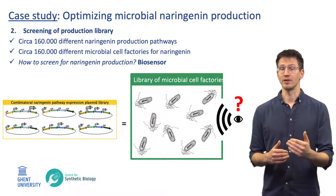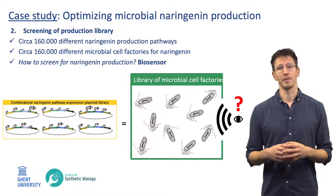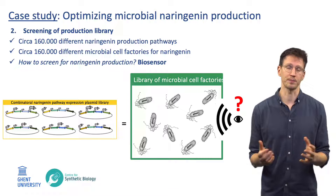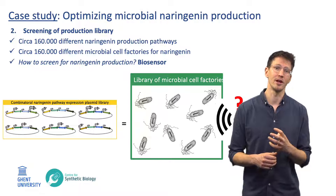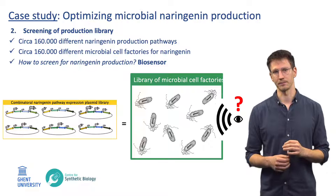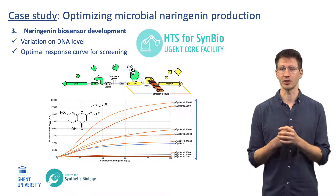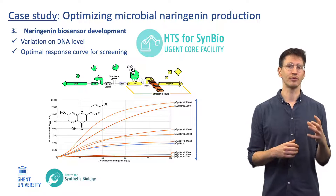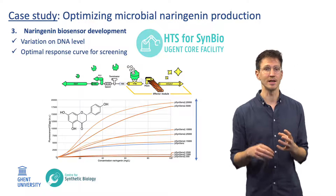As we entered the test phase, screening this large library to find the optimal microbial cell factory is clearly not an easy task with techniques such as HPLC or mass spectrometry. Therefore, we developed a naringenin-responsive biosensor to enable high-throughput screening of this library within our core facility. Based on an existing naringenin-responsive genetic circuit, a biosensor plasmid was created that generates an easy-to-read fluorescent output in direct correlation with the naringenin concentration in E. coli.